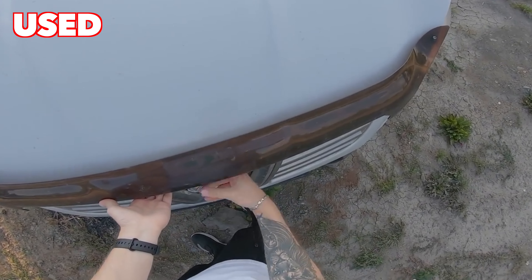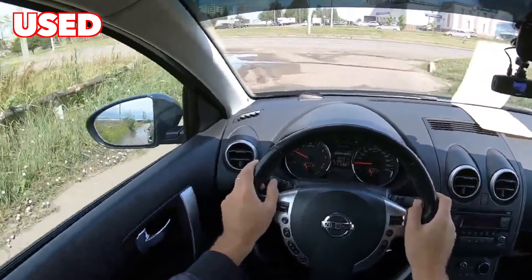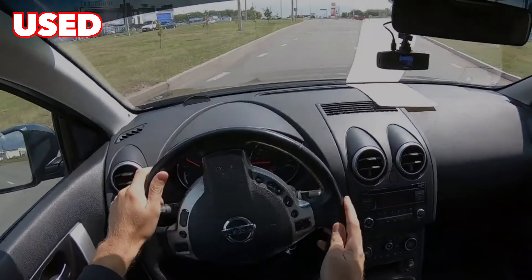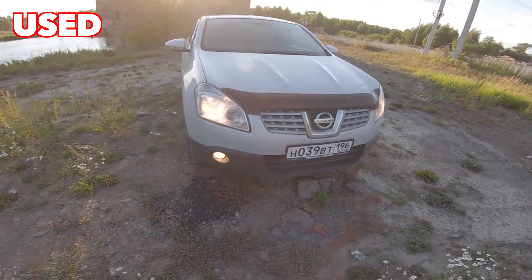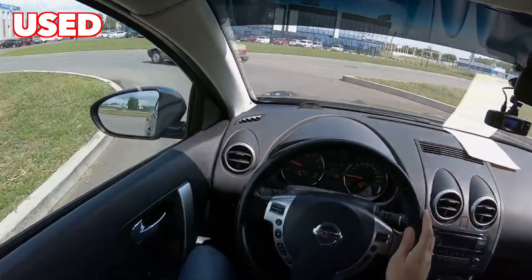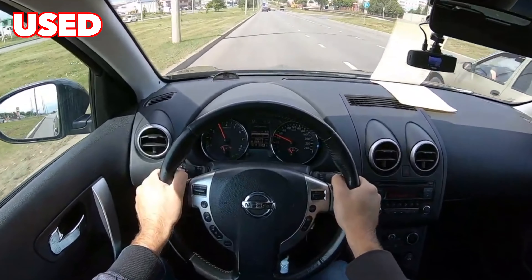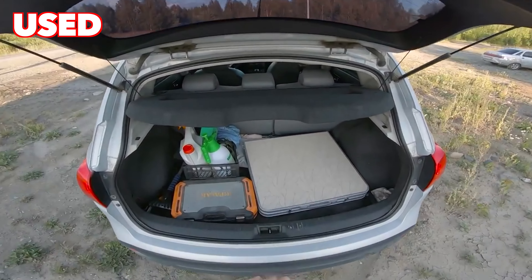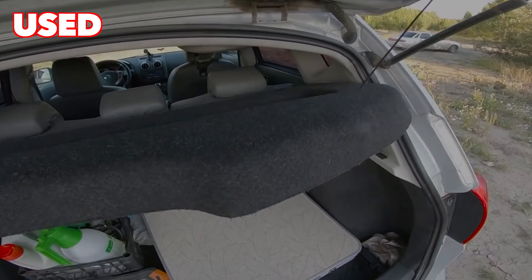A Jatco CVT is installed on the Qashqai, which causes skepticism among many owners, as is usual with any CVT. People think that because of the complex design, it is not as reliable as a classic automatic transmission, and much less so than a manual. Indeed, the design is more complicated, but it brings bonuses: excellent dynamics and low fuel consumption. In order for the variator to serve as long as possible, you need to service it in a timely manner. Repair of the Qashqai's variator is not a cheap procedure, so skimping on maintenance is not practical.